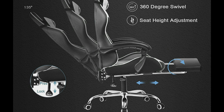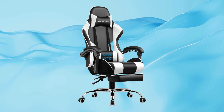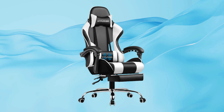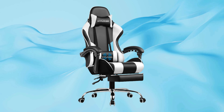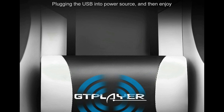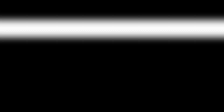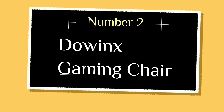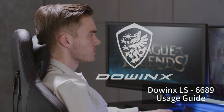To combat fatigue from prolonged sitting, the chair features a footrest, enabling you to liberate your feet and find added relaxation. The footrest is made of high-quality PU leather, making it easy to clean and maintain its pristine appearance. Premium materials are used throughout the chair. The armrests are generously padded from the elbow to the wrist, and the built-in metal frame is wider.